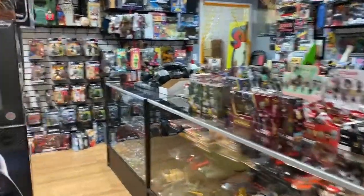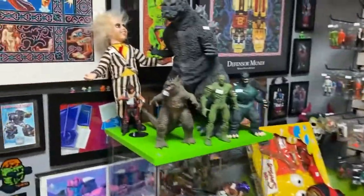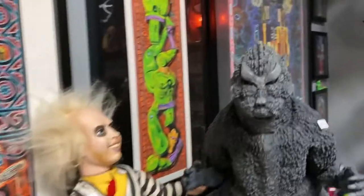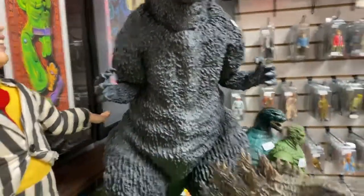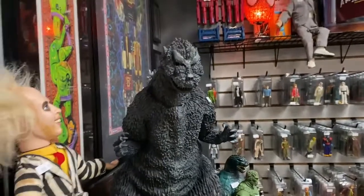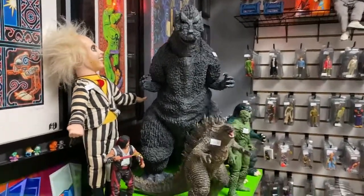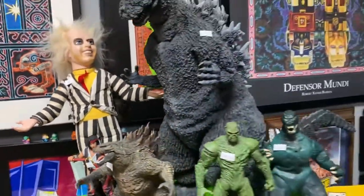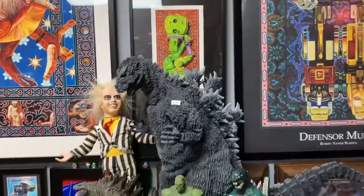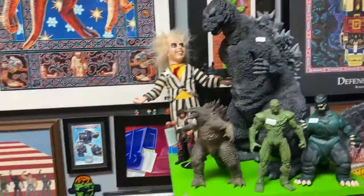Let's start right off the bat with this big guy — look at this big giant Godzilla! From my knowledge, that is the 1954 Godzilla. This is an X Plus figure — super cool. I also got this other Godzilla here that's really cool. Look, the Swamp Thing — he's not Godzilla but he's Swamp Thing, he's green. I got that and it's pretty cool.